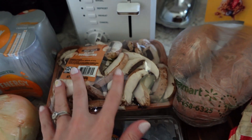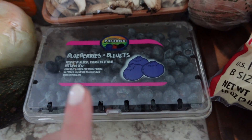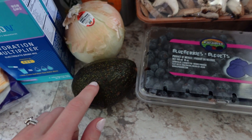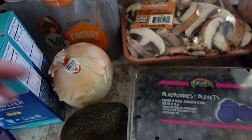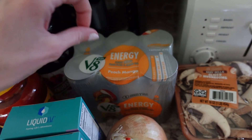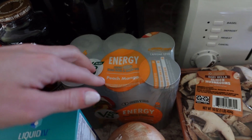We got sweet potatoes, some mushrooms — baby bella — and then some blueberries and avocado. We already have one of those, so just got one this week. And then an onion to go with the mushrooms. I grabbed some more V8 because I really like these. They're just like a little kick of energy and they're not carbonated, but I really like them.